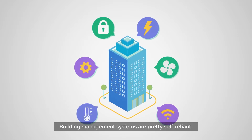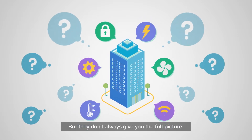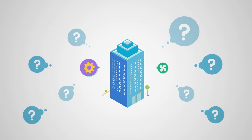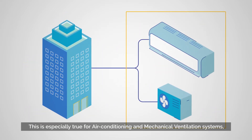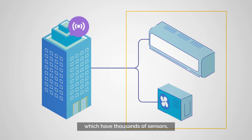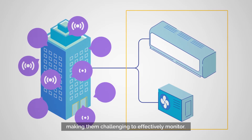Building management systems are pretty self-reliant, but they don't always give you the full picture. This is especially true for air conditioning and mechanical ventilation systems, which have thousands of sensors, making them challenging to effectively monitor.